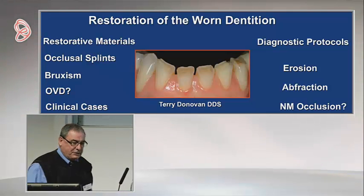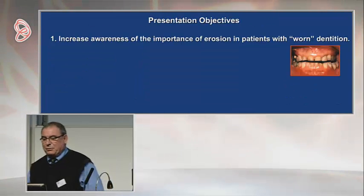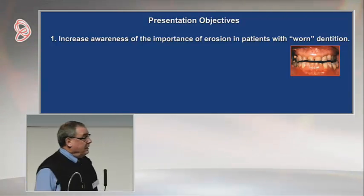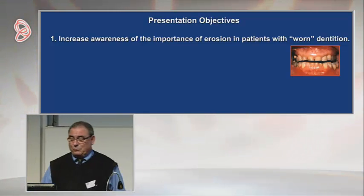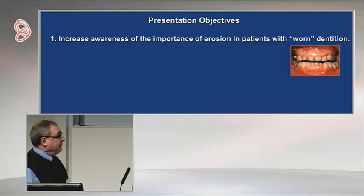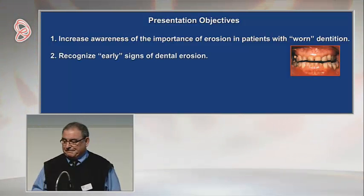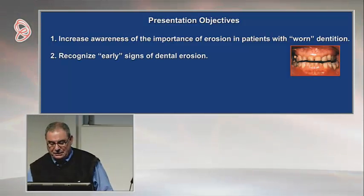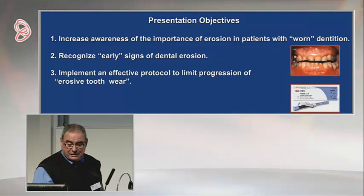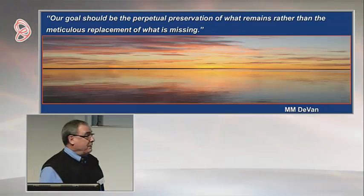This is part of a two-day lecture that I give on restoration of the worn dentition. My goals are: number one, to increase awareness of the importance of erosion in patients with worn dentition; number two, to emphasize the early signs of dental erosion so that we can intervene and prevent it from getting worse; and finally, I will give you a protocol to try to limit the progression of erosion once you've made the diagnosis.